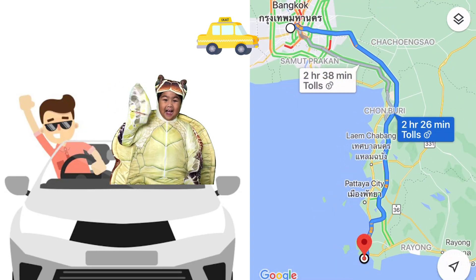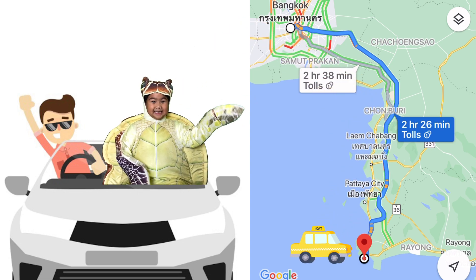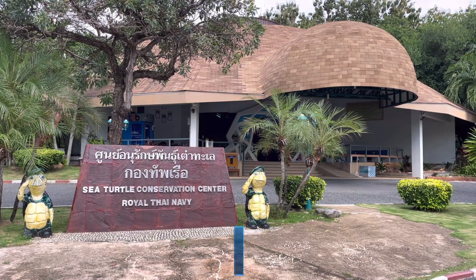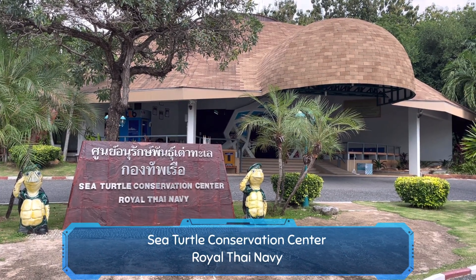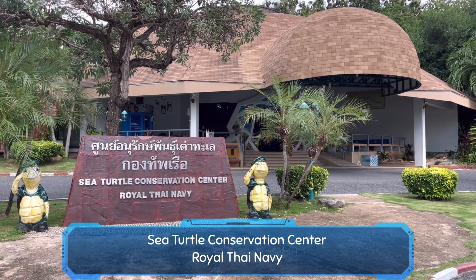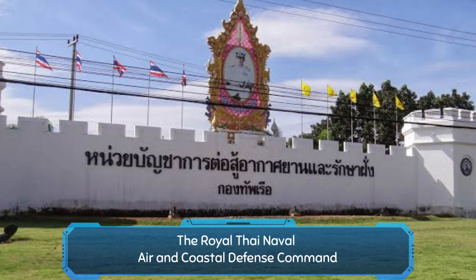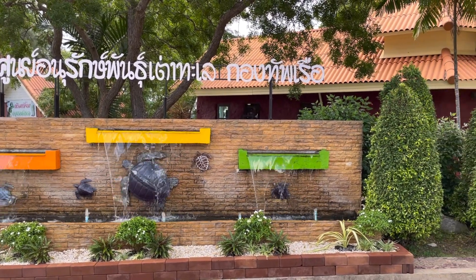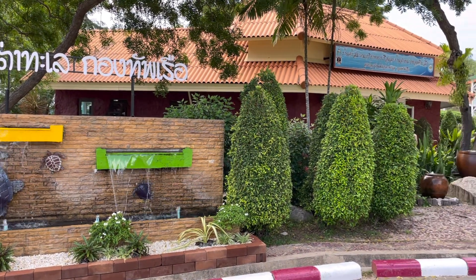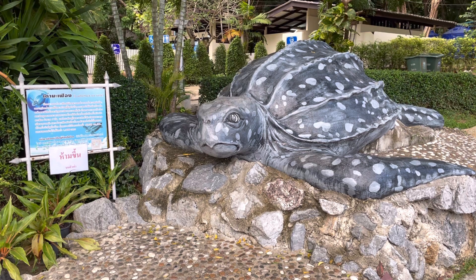I go by my car. It is about 160 kilometers southeast from Bangkok. This place is the Sea Turtle Conservation Center of the Royal Thai Navy. It is located within the Air and Coastal Defense Command in the Sattahip District, Chonburi Province. It's open from 8:30 a.m. to 5 p.m. daily, and free entry for everyone.